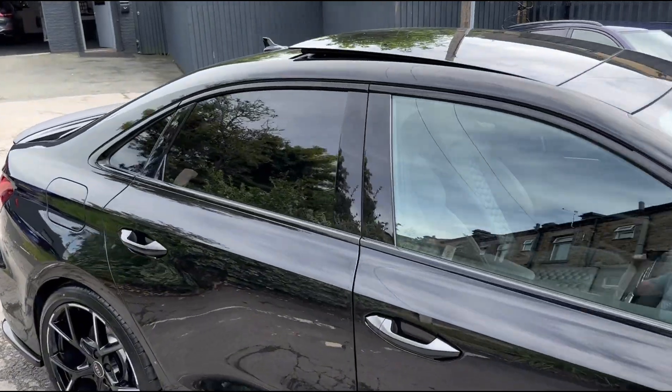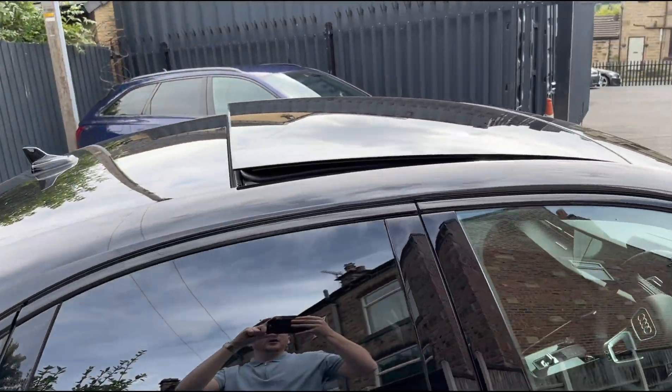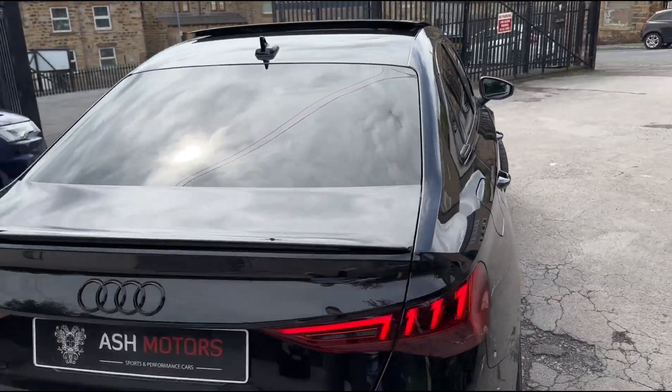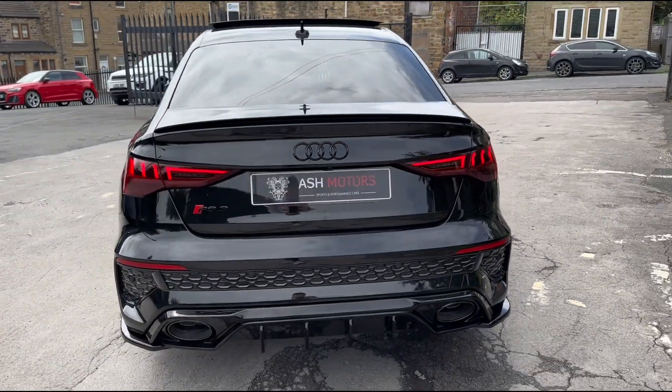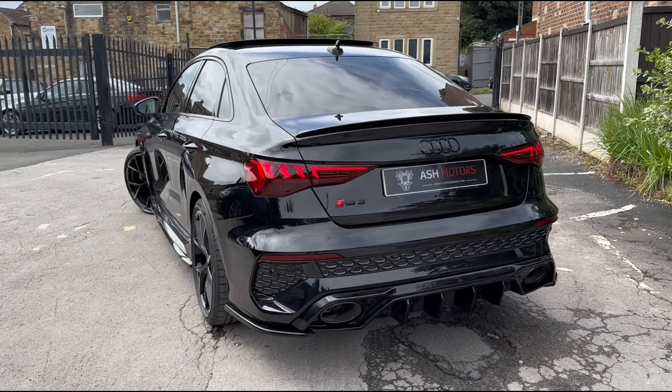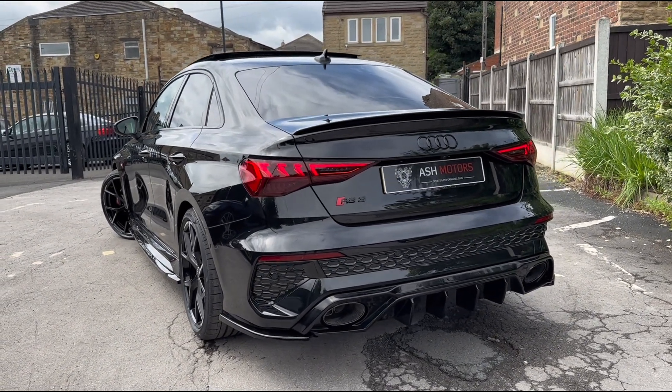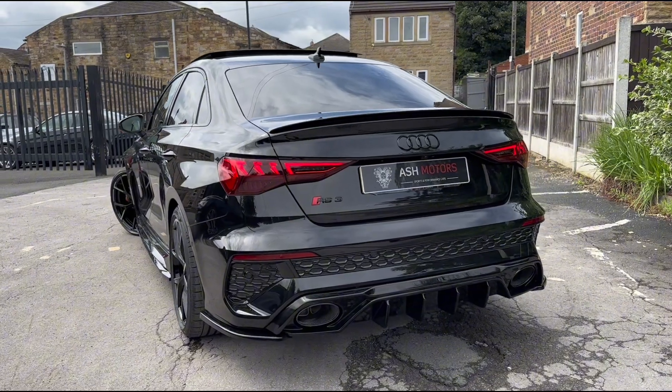Moving around the vehicle you can see we've also got privacy glass along with the highly desirable panoramic sunroof up top. Taking a look at the rear of the vehicle you'll see that stunning rear diffuser and rear lip spoiler that we spoke about, which look absolutely fantastic on this car — it's got a really nice stance.